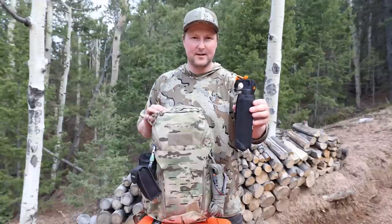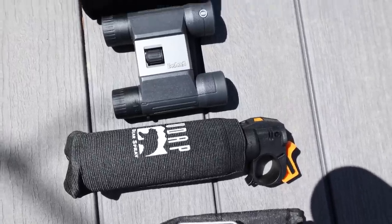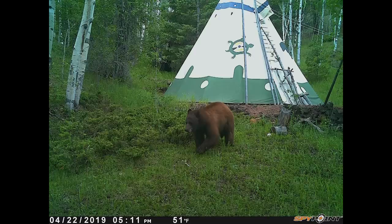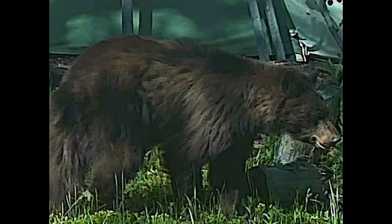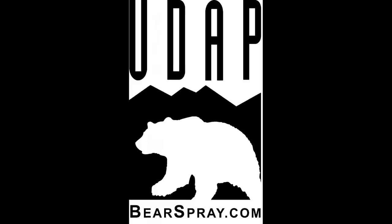This is some bear spray from UDAP which I purchased at Costco. This bear spray comes with a holster and you can easily carry it in the backpack side pocket or on your hip for quick access. The bear spray has a 30 foot spray range and can help deter a bear attack or other large predators in the wild. It can also be used on human assailants should you be attacked and have a need for protection.